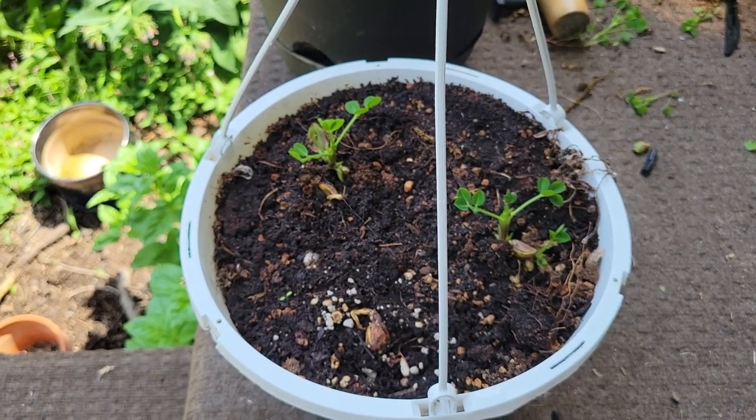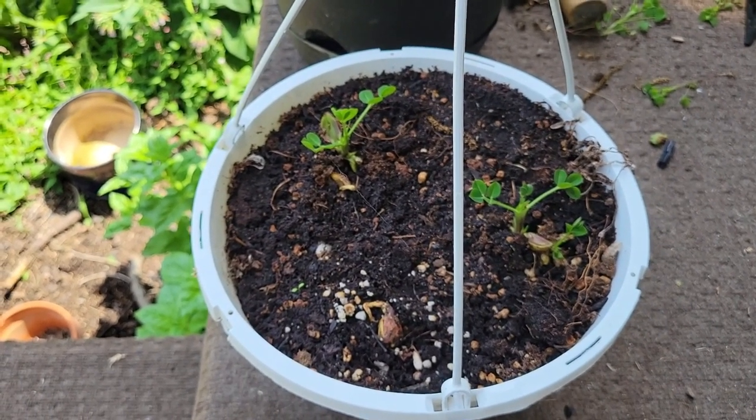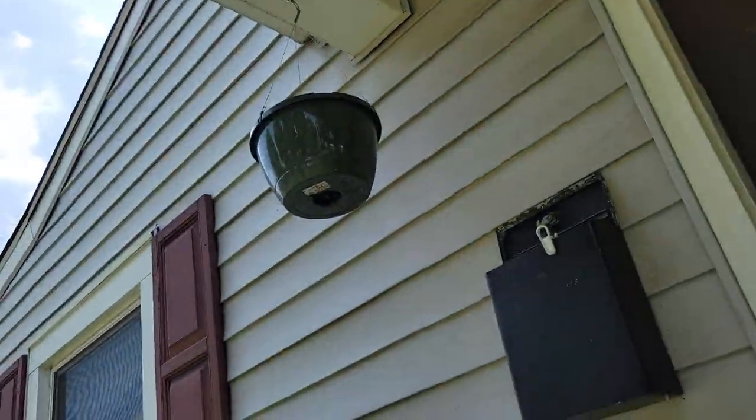So that's three peanuts growing there. I've got another pot right up there that's got some peanuts growing in it too. I won't grow any great amount, but maybe I'll grow enough for one boiling or something — because being from Georgia, you've got to boil peanuts.